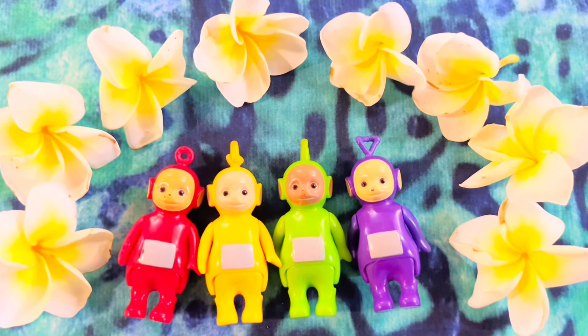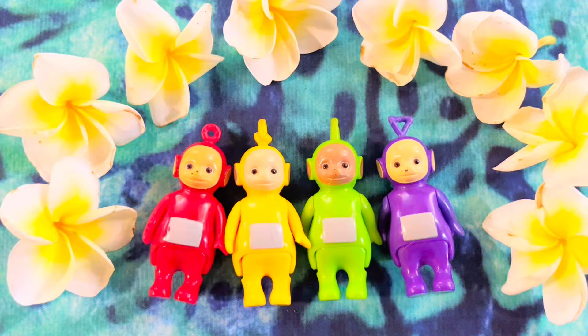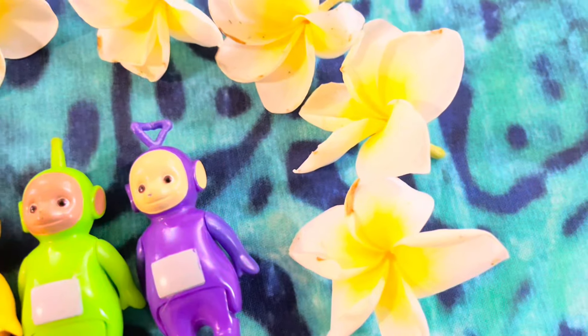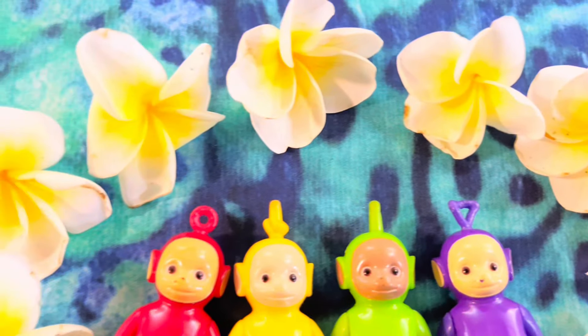Heyo and welcome to Tiny Treasures! The Teletubbies went on a search in the night for these beautiful flowers called Plumerias and they smell so good.